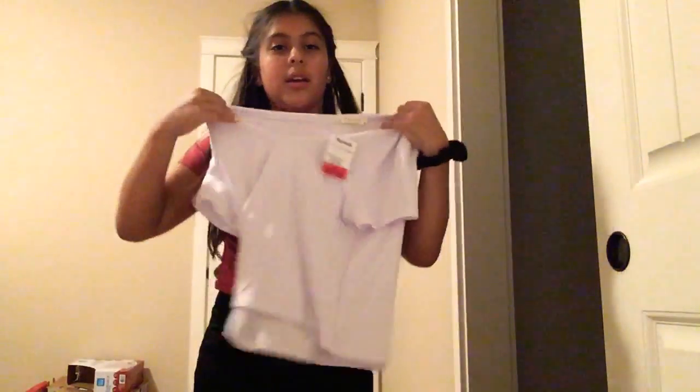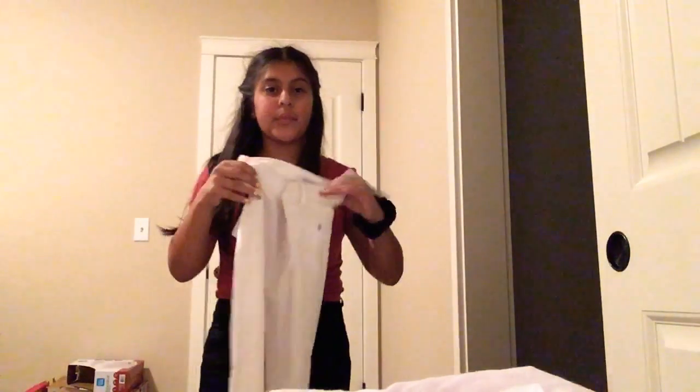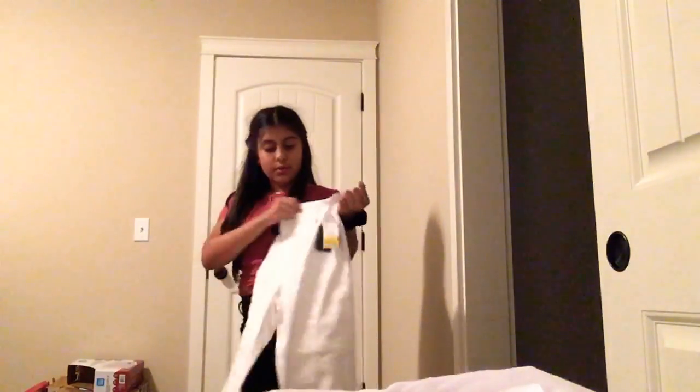And then I also got — not the same, but just a regular cropped, low-cut white shirt. Just plain white. Then I also got these high-rise ankle-skinny white stretchy jeans. They're really cute. They have them from Forever 21.